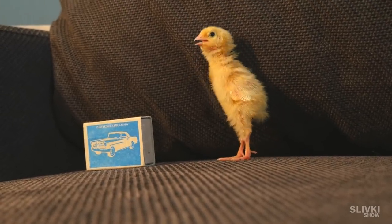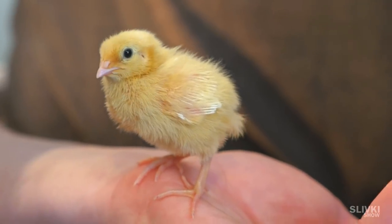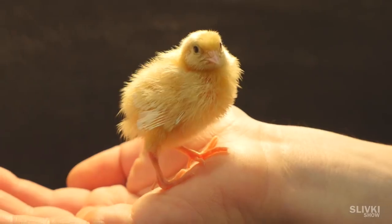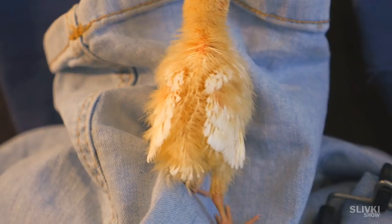On the sixth day, their wings started to show some tubes, which will become feathers. And after a few more days, on the wings and body you could clearly see small feathers beginning to grow.